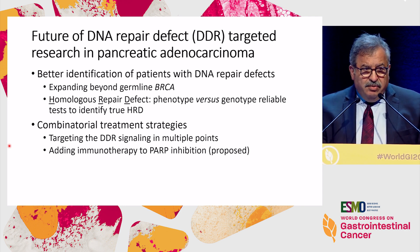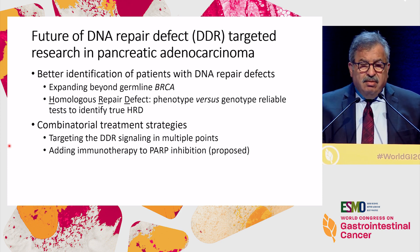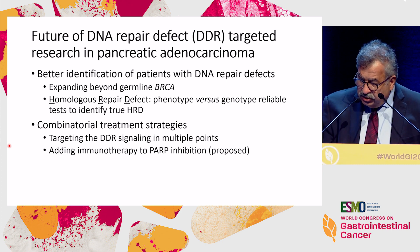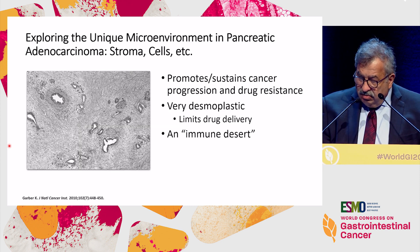There is preclinical work showing that patients with BRCA mutations, especially when given PARP inhibitors, can also overexpress PD-L1. In the United States, we have a trial currently proposed to study combining a PD-L1 inhibitor with PARP inhibition.